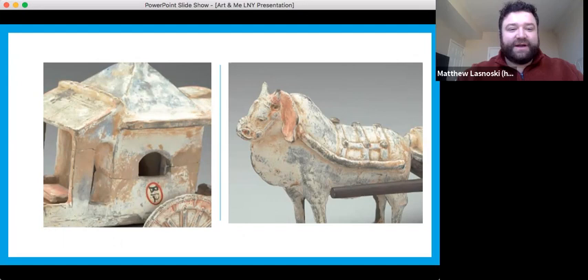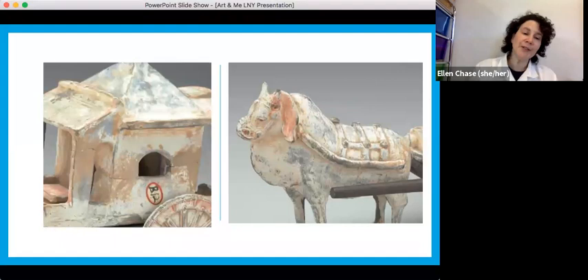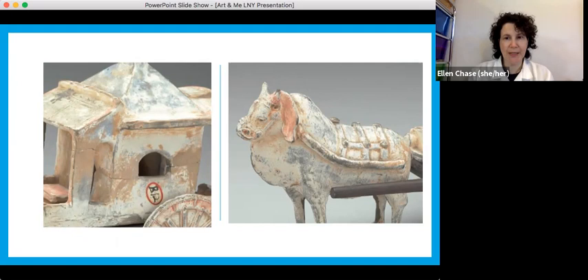There's a question about humidity and whether moisture in the air is a challenge for this artwork. For this piece, it's not too bad because it's fired clay — ceramics are not as sensitive to moisture. But we do have other things in the collection where humidity is a really big deal. Leah is going to talk about some of the pieces that are more sensitive to moisture.